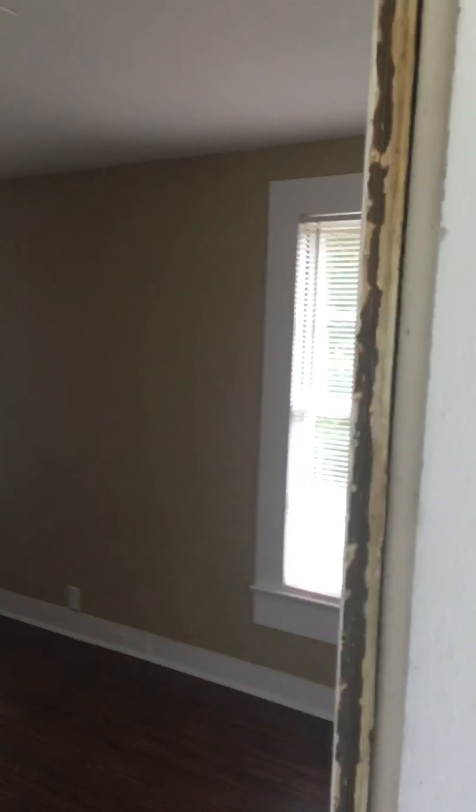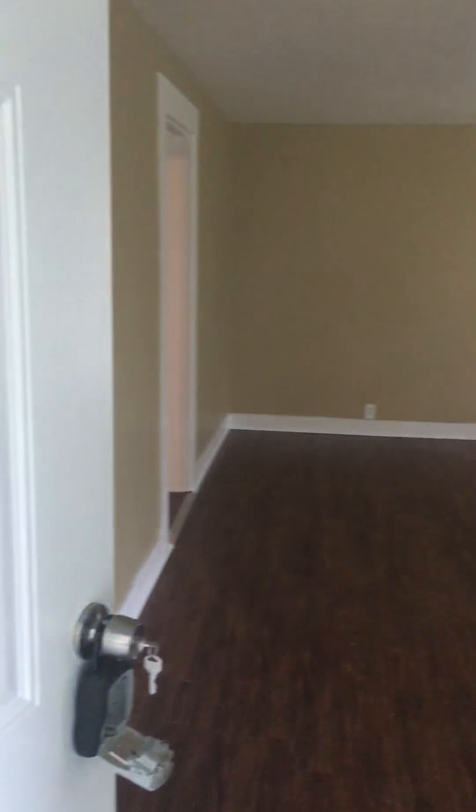As soon as you enter the front door, you have your living room space, which is a very nice, generous sized space for your furniture. Let me give you a different angle and view from the hallway. Plenty of windows. This is your hallway area. Nice luxury flooring throughout the home.